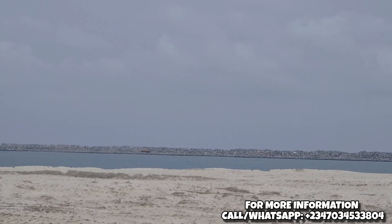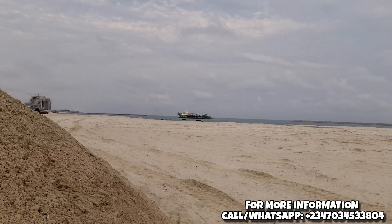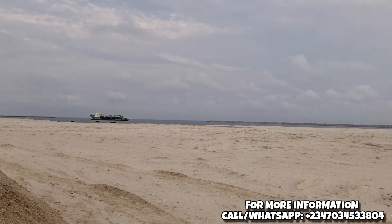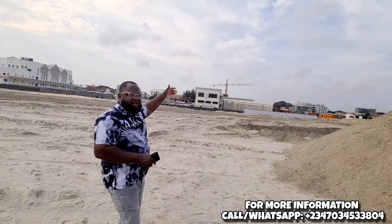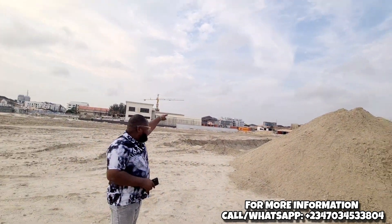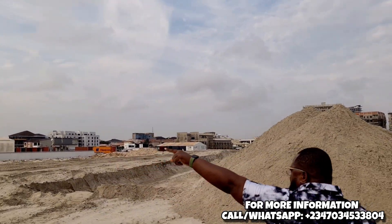You can see the water down there — that's the Atlantic. The road is going to pass here and then connect back to the water cooperation road. That water cooperation road is down there, so this road goes straight down and then connects to it.